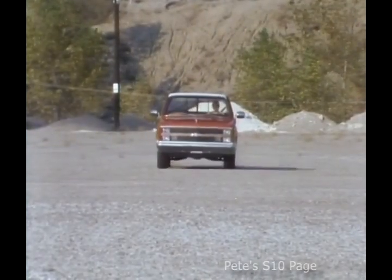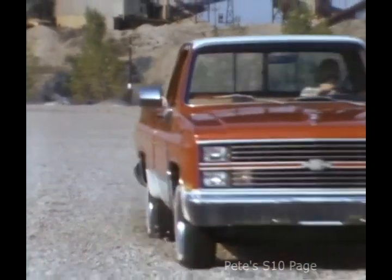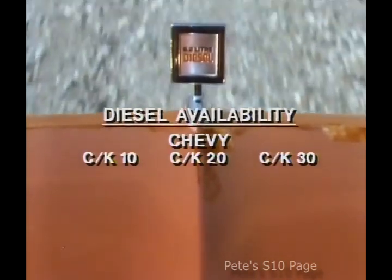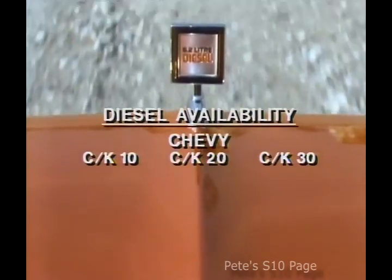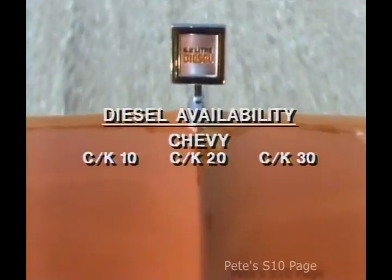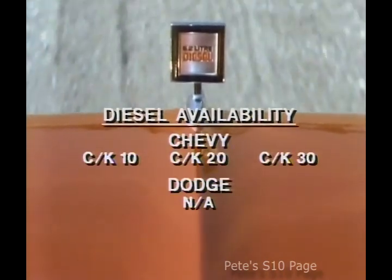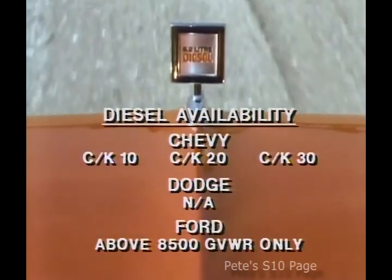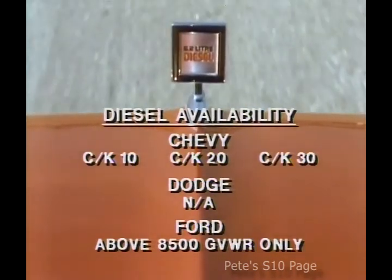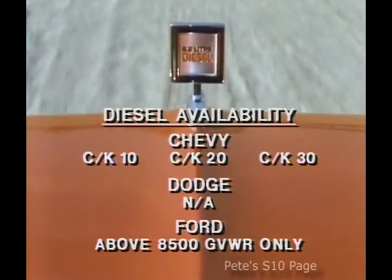Whether off-road or on, having a choice of power under the hood to match a truck to the job is critical. That's why Chevy offers a diesel engine — the proven 6.2 liter diesel — throughout the entire CK pickup line, on C and K 10, 20 and 30 models, whether two or four-wheel drive. Dodge just doesn't offer a diesel engine for their full-size pickups. Period. And Ford only offers diesel power on full-size pickups above 8,500 pounds gross vehicle weight, meaning you can't get a diesel engine in a Ford F-150, two-wheel drive or four-wheel drive model.